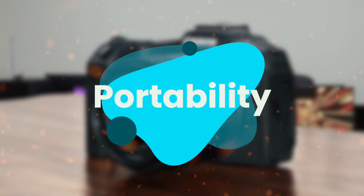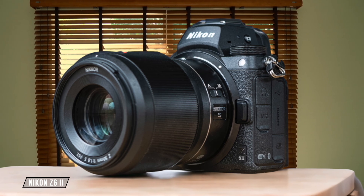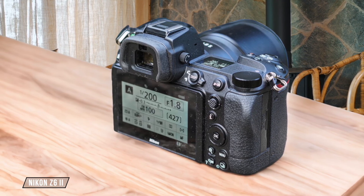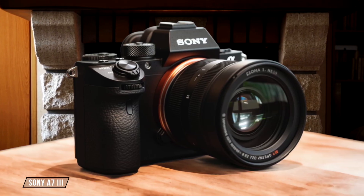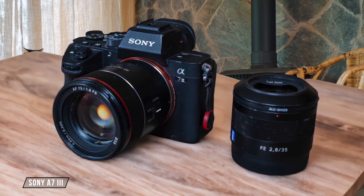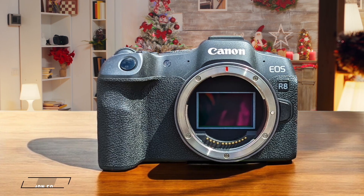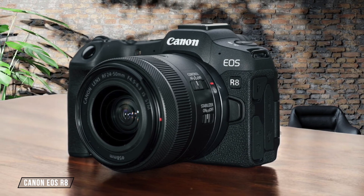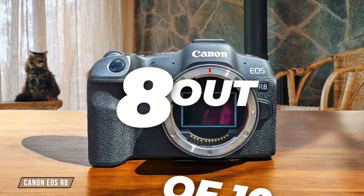Finally, we are going to compare them on the portability category, which has a multiplier of 1.5. The Nikon Z6 II is a compact full-frame mirrorless camera, but it's not the lightest option, weighing in at 615 grams. Its compact size makes it a good travel companion — 7 out of 10. Moving on to the Sony A7 III, this camera is known for its small size especially compared to full-frame DSLRs. However, when paired with premium lenses it can become front-heavy, requiring additional support or a battery grip — 6.5 out of 10. Now let's talk about the Canon EOS R8. This is Canon's lightest full-frame mirrorless camera to date, weighing just 414 grams. Its slim profile and compact design make it incredibly portable, though it lacks in-body image stabilization — 8 out of 10.